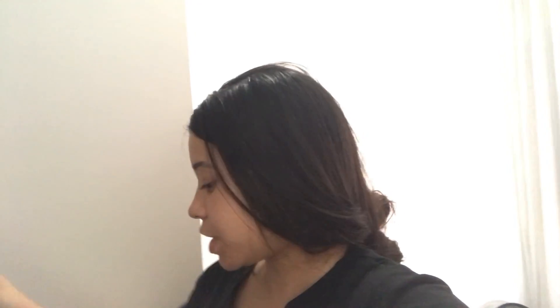Bom dia, bom dia, bom dia, gente. Começando mais um vlog aqui no canal. Já fiz a minha rotina de skincare de toda manhã. Já lavei meu rosto, passei protetor, e agora eu vou escolher uma blusa pra me trocar, porque a gente decidiu ir lá no parque agora, respirar um ar livre, fazer um mini piquenique. Meu sobrinho tá aqui, ele vai passar uns dias com a gente, então a gente decidiu fazer isso hoje, logo pela manhã.